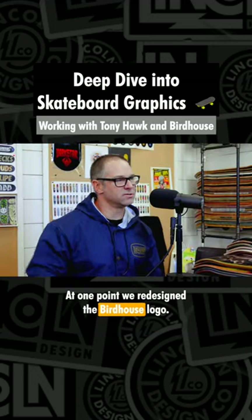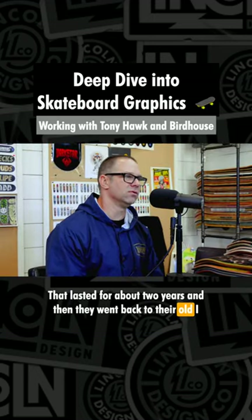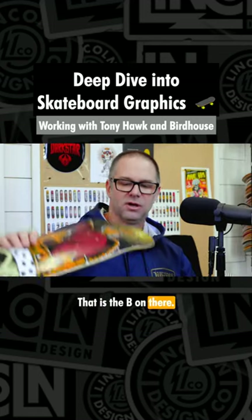At one point we redesigned the Birdhouse logo. That lasted for about two years, and then they went back to their old... I think that's the B of the redesign. Yeah, that is the B on there.